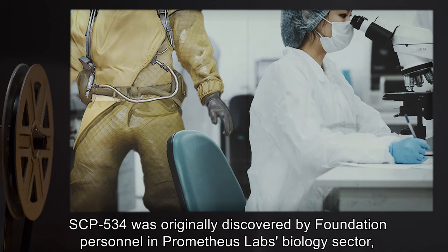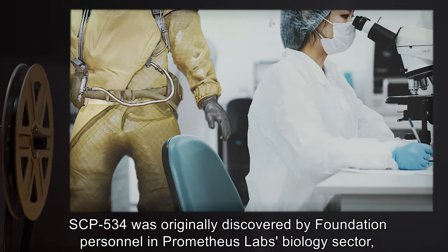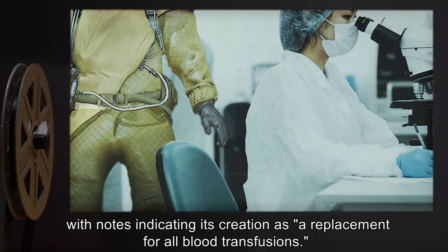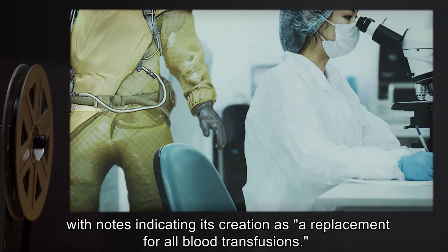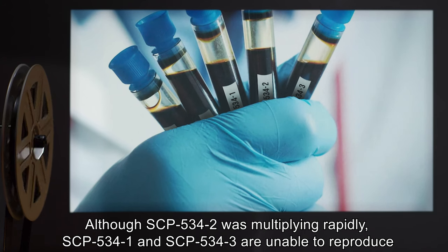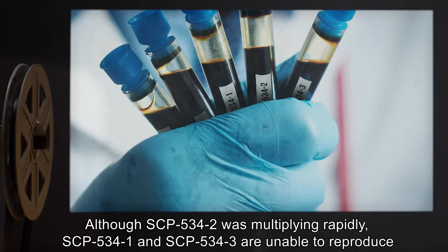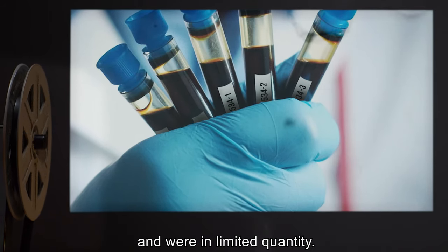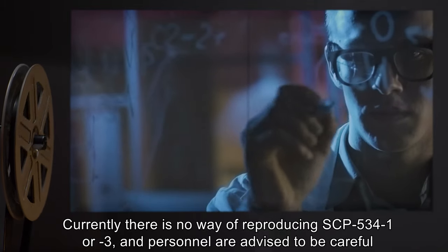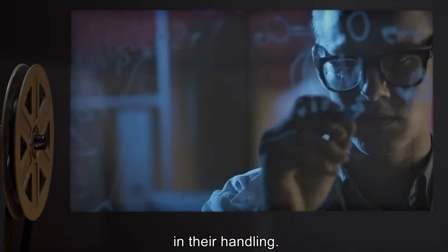SCP-534-3 was originally discovered by Foundation personnel in Prometheus Labs' biology sector, with notes indicating its creation as, quote, 'a replacement for all blood transfusions,' end quote. Although SCP-534-2 was multiplying rapidly, SCP-534-1 and SCP-534-3 are unable to reproduce and were in limited quantity. Currently, there is no way of reproducing SCP-534-1 or 3, and personnel are advised to be careful in their handling.